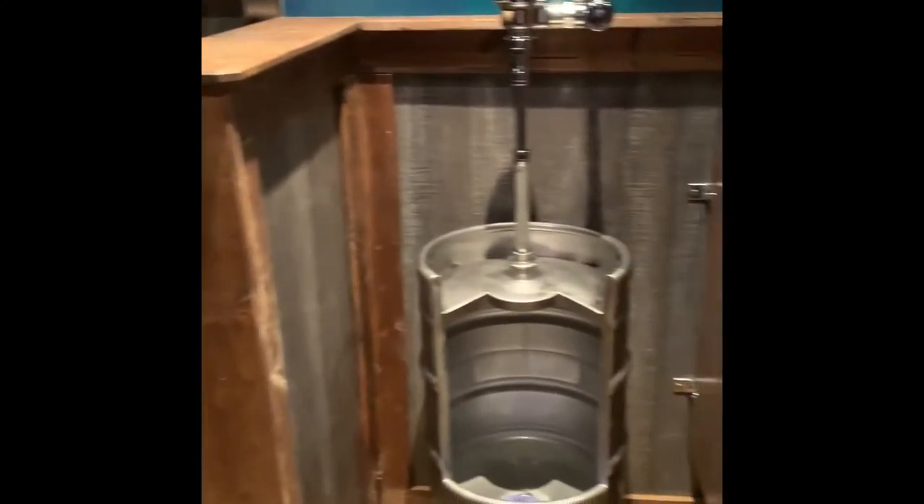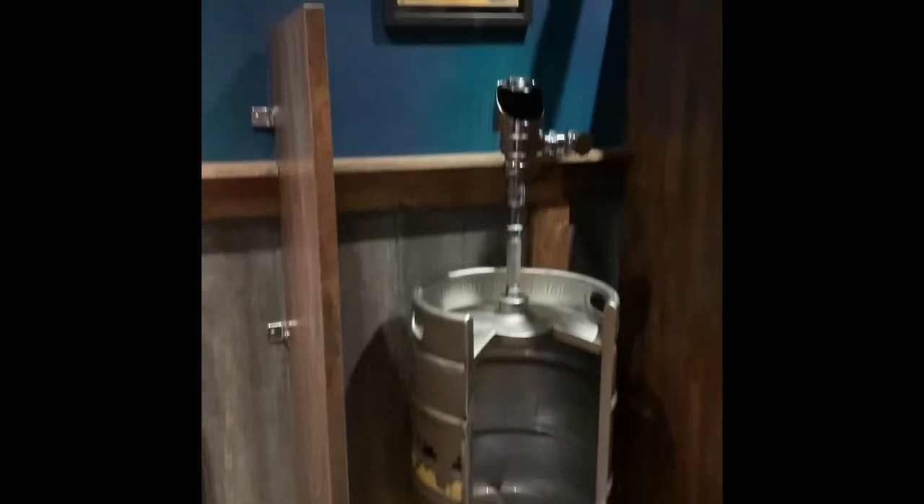Normally I wouldn't record a men's bathroom, but after coming in here I thought this one was pretty cool, and it had to be filmed.